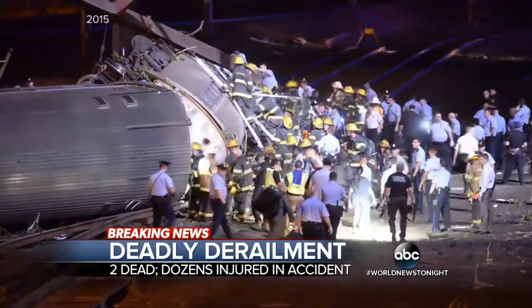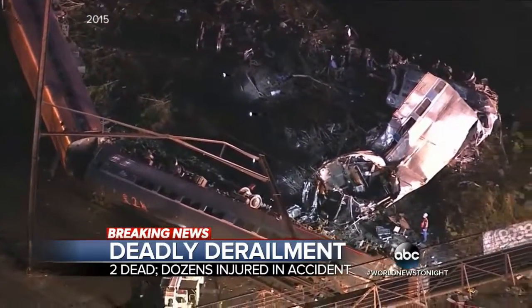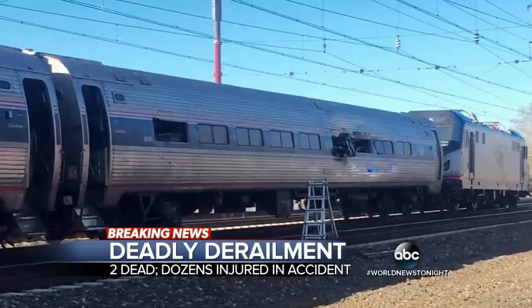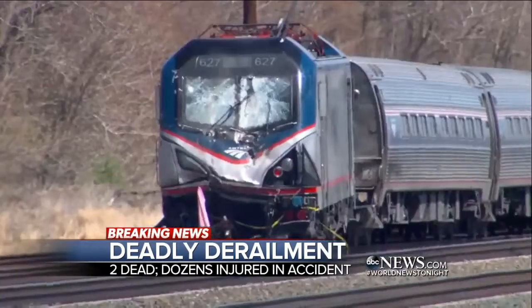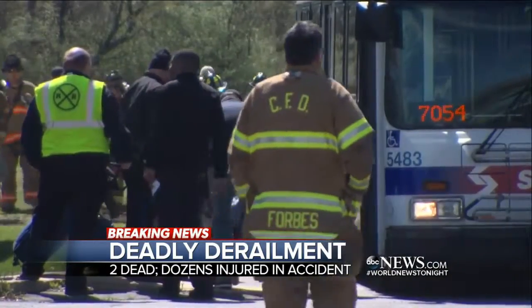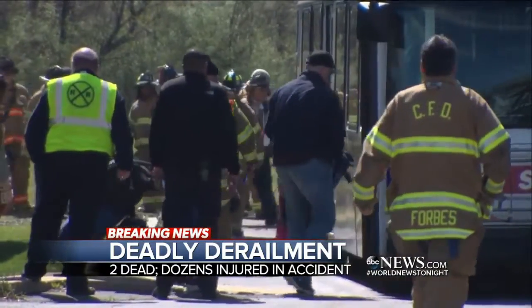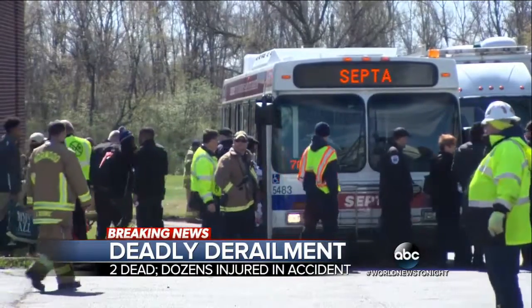It was last May that an Amtrak train derailed north of Philadelphia at night, killing eight passengers. The two derailments, while unrelated, happened less than a year and 20 miles apart on Amtrak's busy northeast corridor. In today's case, many of the uninjured were bused away from the scene, but tonight limited service has resumed through this accident area.